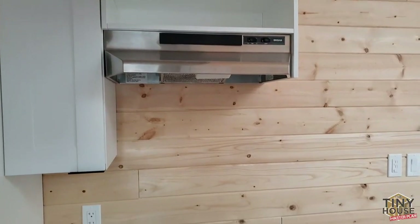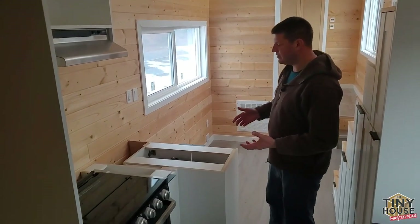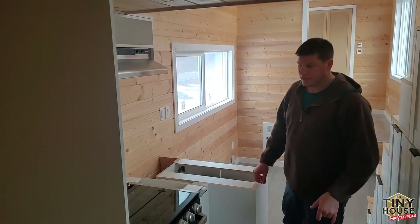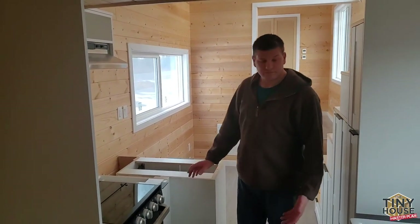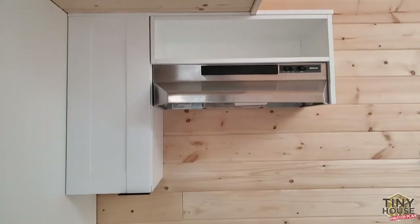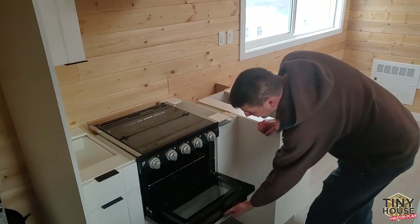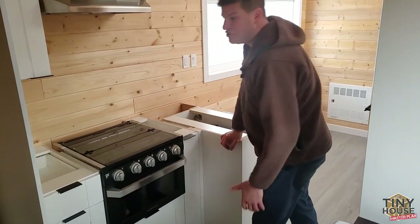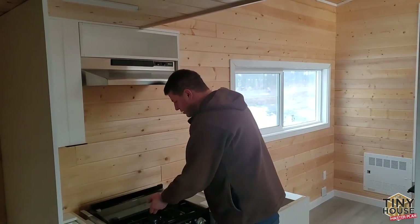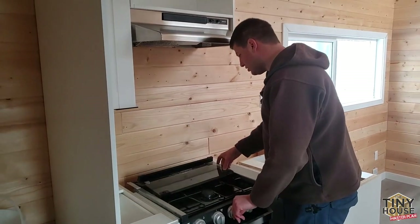The stairs lead up to the loft — we'll show you that in a minute. Leading into the kitchen, you can see there are some unfinished spaces. A few things are left to be finished based on personal preferences, like paint colors and countertops — left for whoever buys it to do as they desire. The kitchen is a good space. There's a full range hood here. I chose this oven because it's a full countertop three-burner stovetop, but it's also got room to put a roast or pizzas. I designed it so you can cook full family meals here.